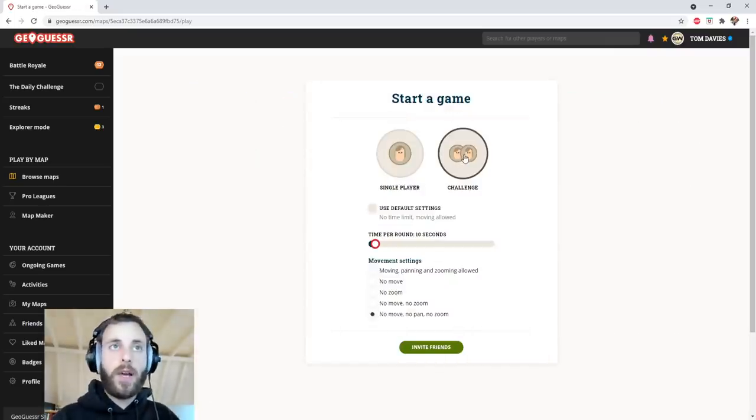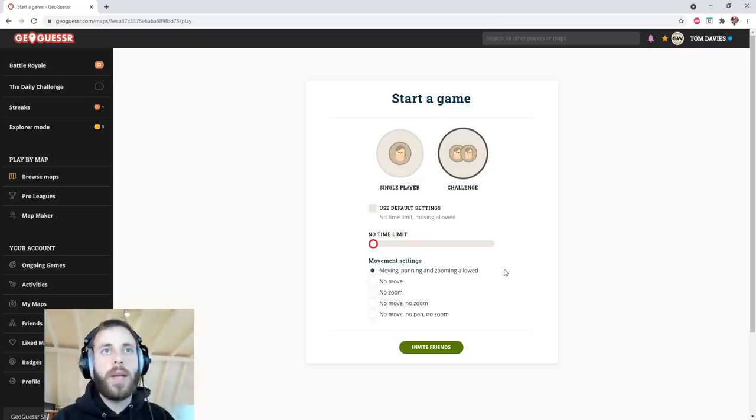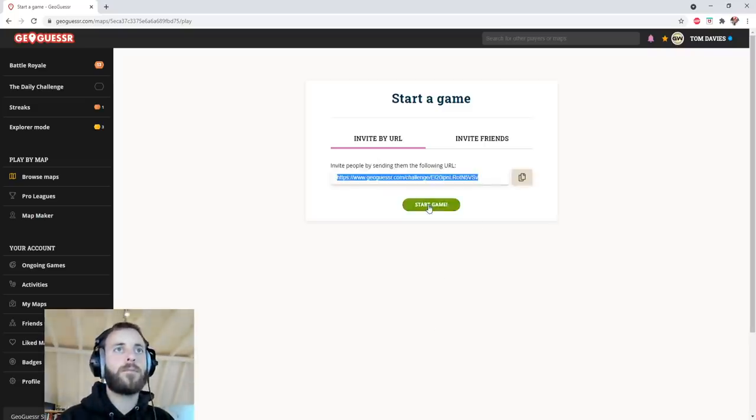You guys can play along, by the way, before you start. Do check the instructions in the description to see how to do that if you've never done it before. Not 10 seconds per round — no sir. We'll click moving around, although I think you won't be able to move. Let's find out. Here we go.